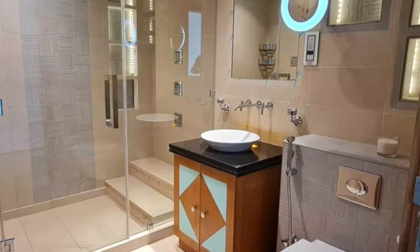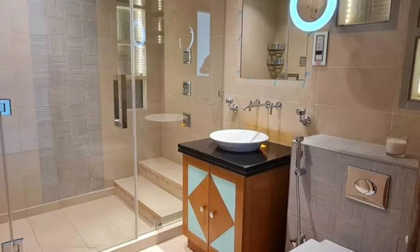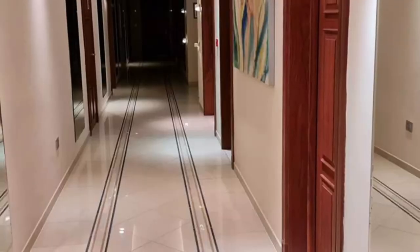This is the washroom area. As we already know, the washroom is a place where we need everything. So this is the perfect washroom for everyone, and there is a ring light glow feature too.